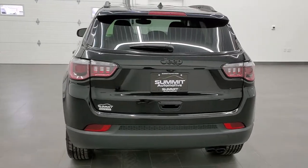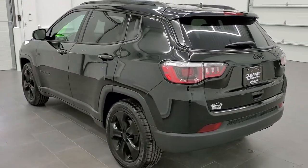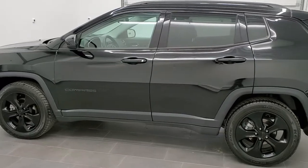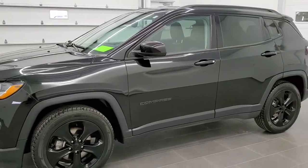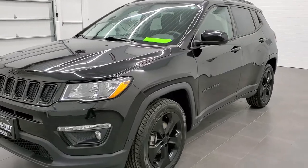This vehicle has a 2.4 liter four-cylinder motor which pumps out 180 horsepower. This vehicle has been fully safety inspected by our service shop, has a fresh oil and filter change, all the fluids have been checked and topped off. It has four brand new tires and this Jeep is 100% ready to go.